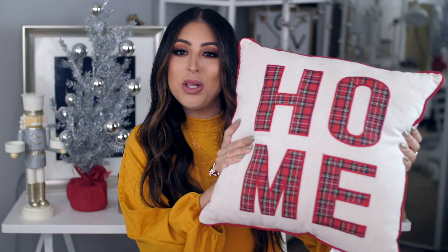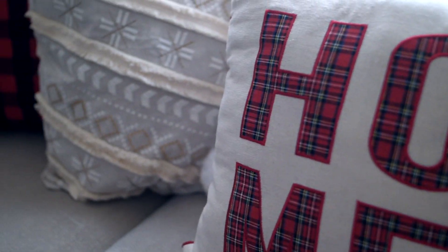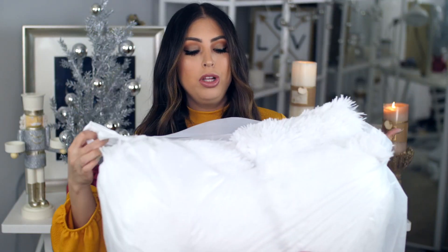I also got this pillow that says 'Merry Christmas.' Then I got this pillow that says 'Home' on it — once again another super warm and inviting pillow. I love this and I love the red plaid on it. And lastly I just got two really pretty fluffy white pillows. It was a two pack and they were super affordable. I feel like with everything else it's going to look really clean and pretty. I can't wait to go style everything downstairs.